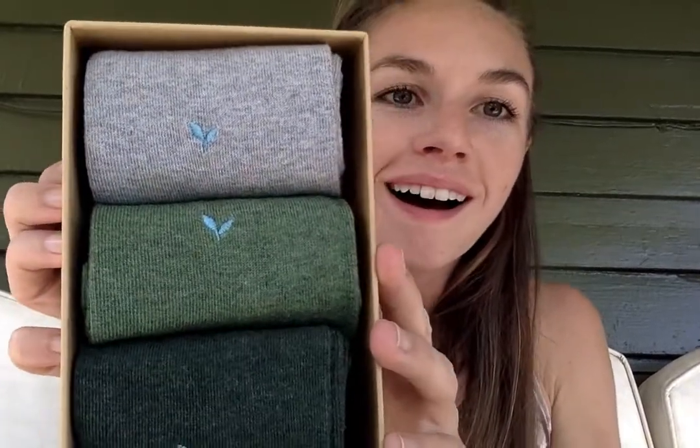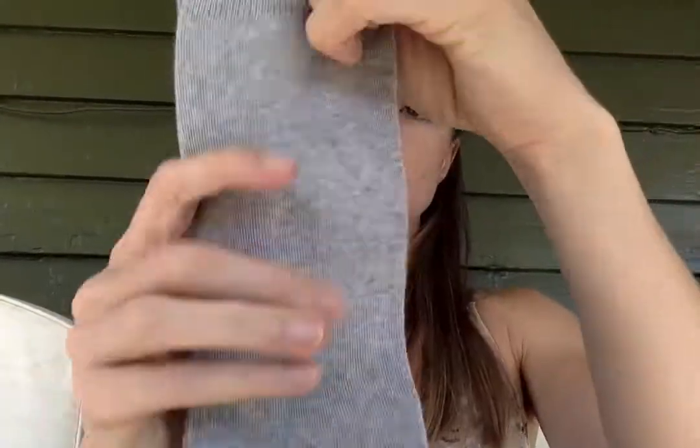Oh my gosh, look at these — they're beautiful! I wear long socks all year round, even during the summertime. They're super stretchy and soft, and you can feel that they're cushioned down at the bottom.